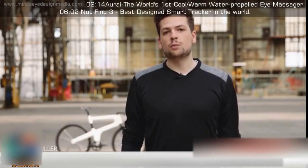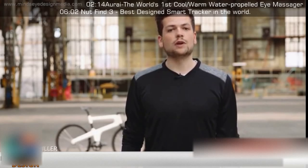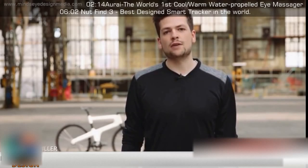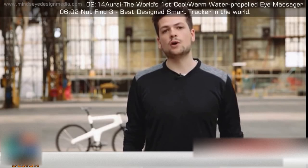We believe it's time to go back to our roots by bringing back bicycle production to the Netherlands. We want to revive and build upon our rich but famous tradition of Dutch bicycle manufacturing. That is why we created Mokomono.